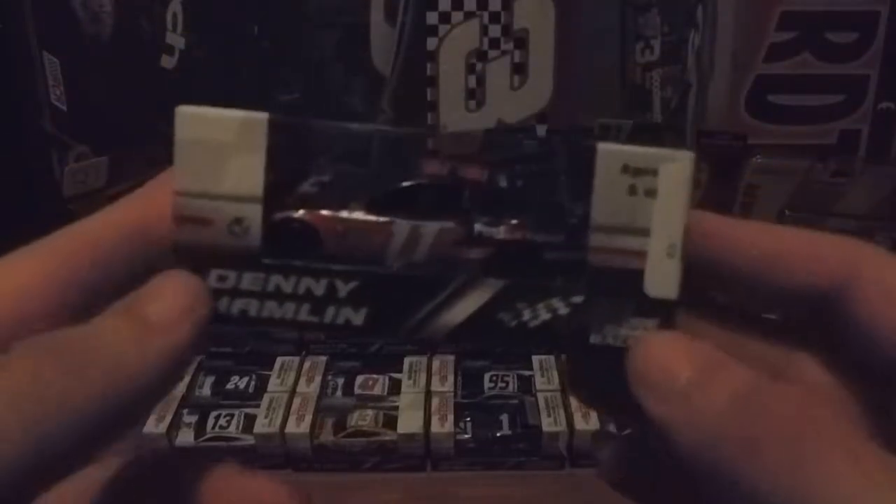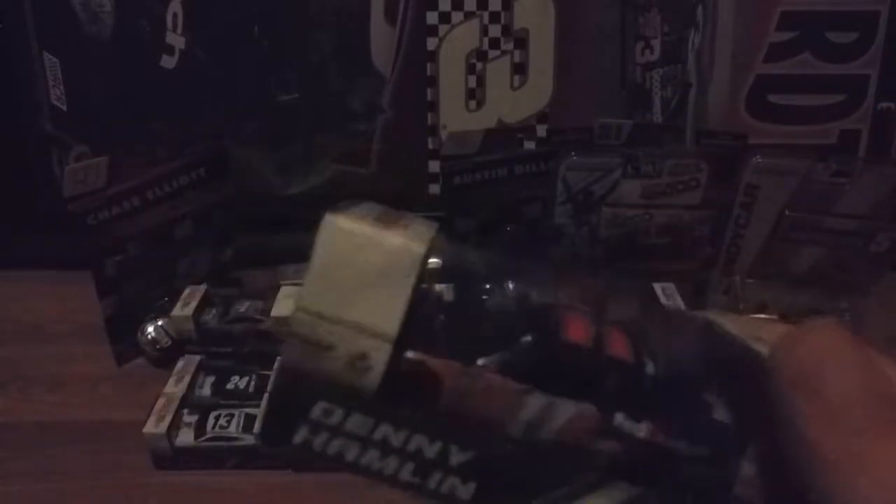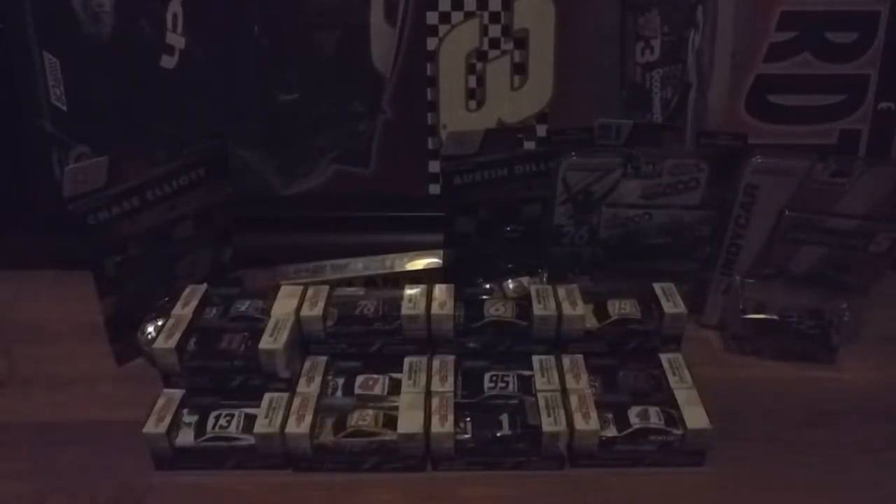I'll be doing Denny Hamlin's FedEx Express number 11 car. I think this paint scheme would look good with the ground, the fray, and the red, blue, and green card. If anyone knows why he's not doing that this year or last year, please let me know — that's a shame.